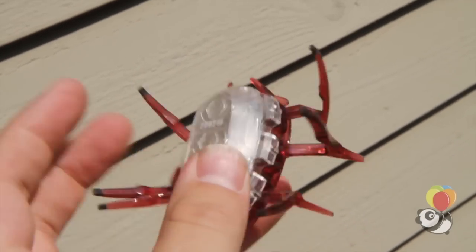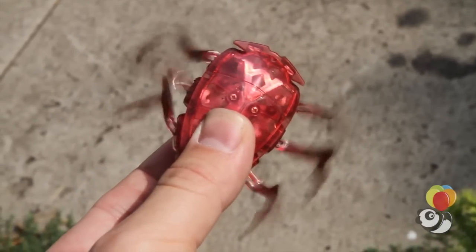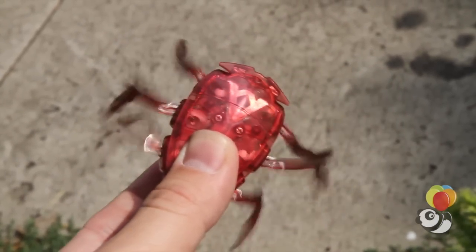A scarab is a high-speed robotic creature that looks like some kind of sci-fi insect. It has a hard, coloured shell and six whipped, fast, long legs. The shell is opaque so you can actually see the tiny gears inside churning as the legs move.